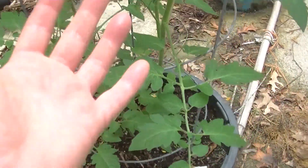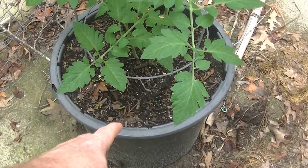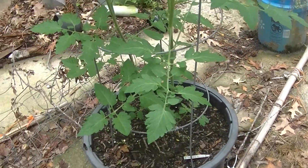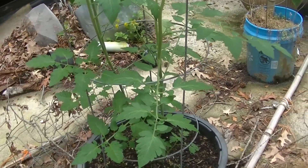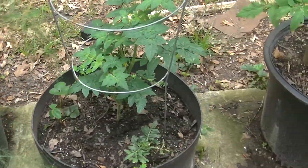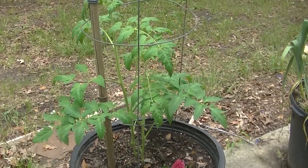Look at the size of that tomato plant. It's hard to see in video, but that pot is at least two feet tall and this thing's probably three feet tall by itself — maybe two and a half. That's doing really well. Look at these tomato plants, man. And today's only May the 22nd.